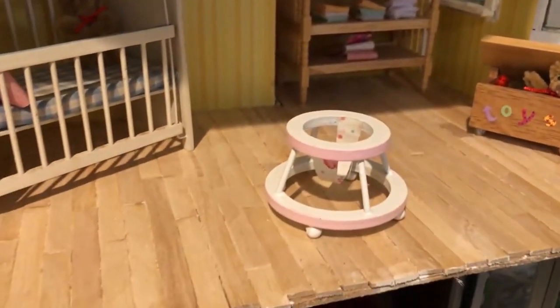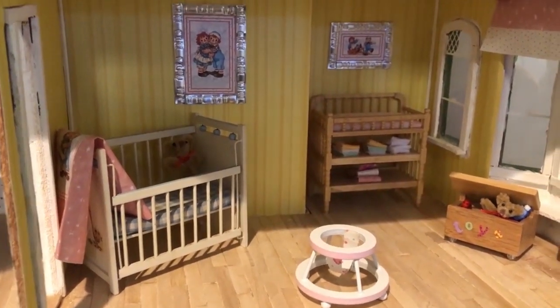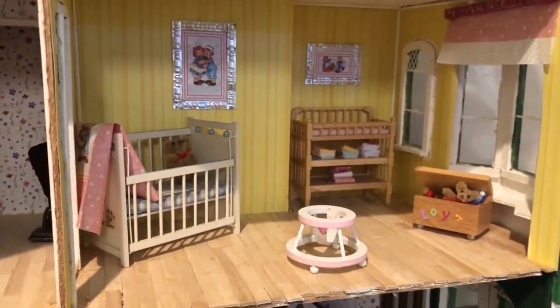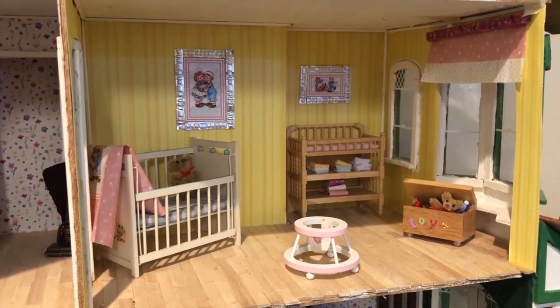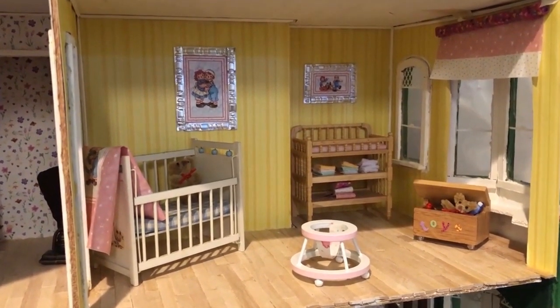And everybody needs a walker! So there is the nursery.